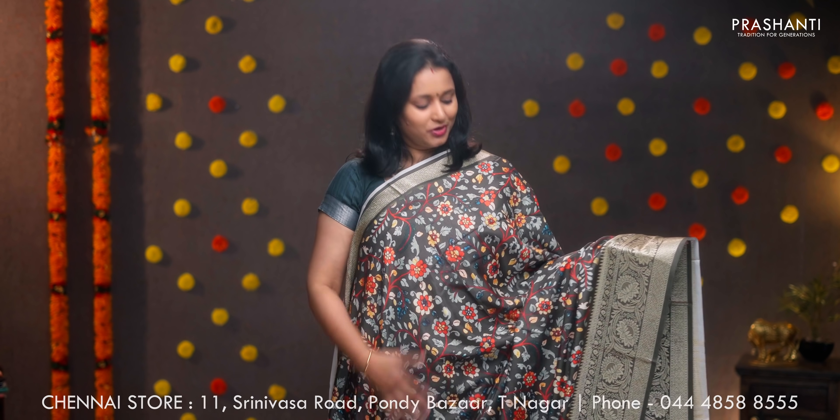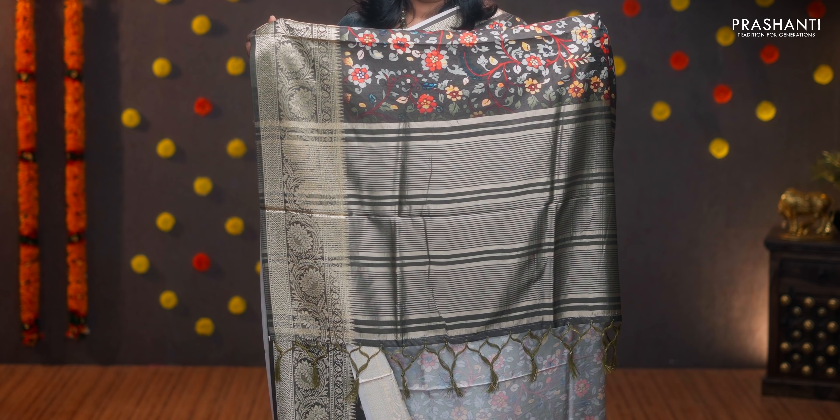Olive green — a very pretty color with zari woven borders and kalamkari style digital prints running throughout the body. Simple zari lined pallu and a printed blouse. Priced at ₹1590.